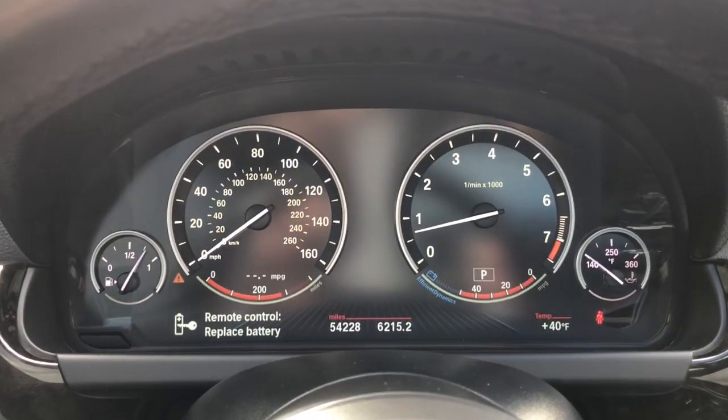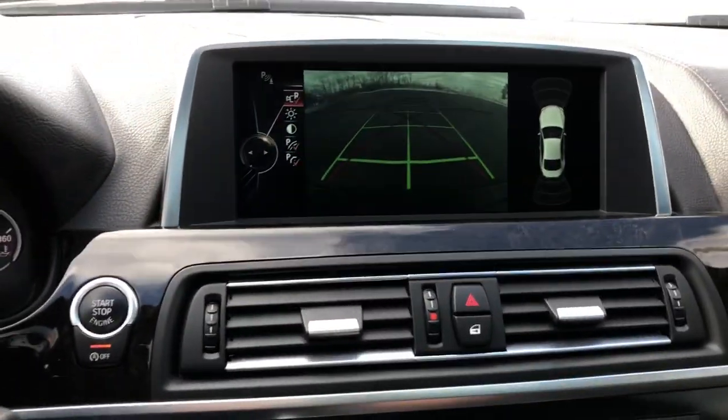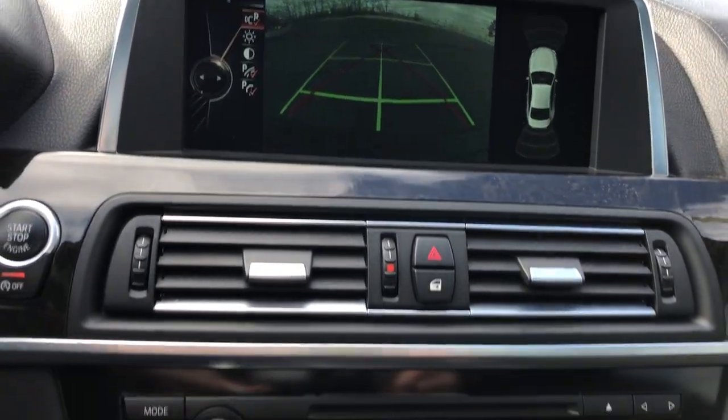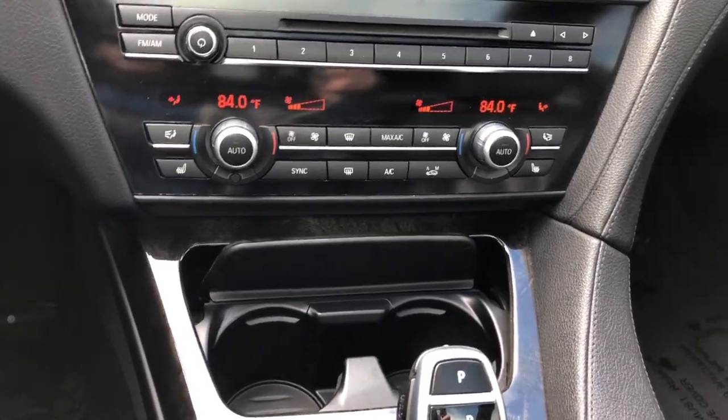These are just some of the great options this vehicle comes with: heated steering wheel, navigation system, moonroof, keyless entry, power passenger seat, woodgrain interior trim, satellite radio, heated mirrors, fog lamps, and backup camera.